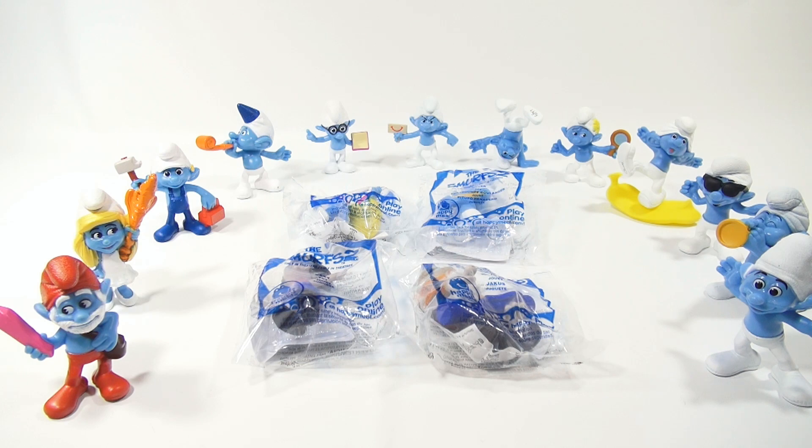Yes, there are 16 toys in this collection. Is anybody out there collecting all 16? Because we have the full set here and I have to open up the last few.